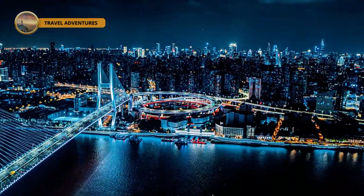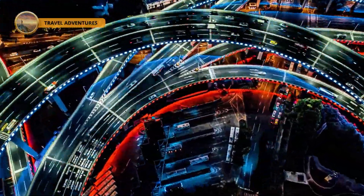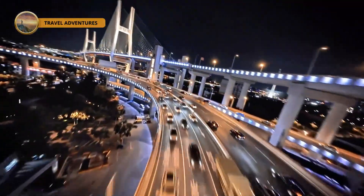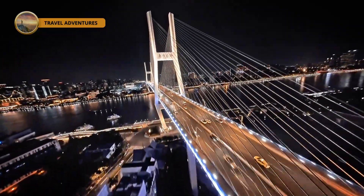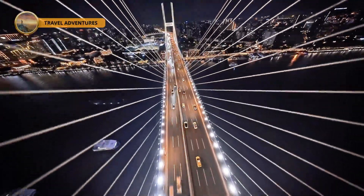Today, lit up at night with its cables and spiral glowing like something out of a sci-fi flick, the Nanpu Bridge isn't just a traffic lifeline — it's a cultural icon and a tourist magnet that steals hearts. From the Bund, it's a curving ribbon against the sky: a loud and proud declaration of China's ability to dream big and build bigger, turning wild ideas into flat-out stunning reality.